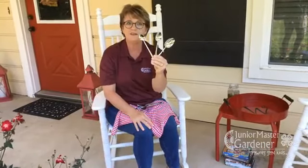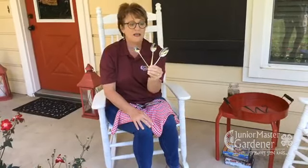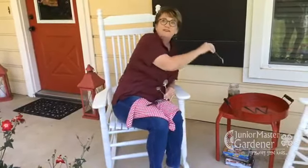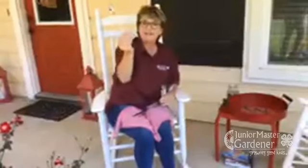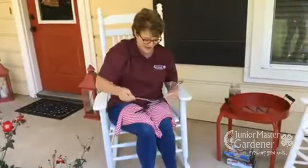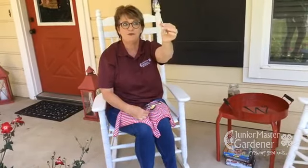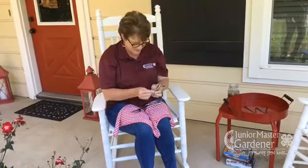Each one has a different job, and what we do with it may vary depending on the type of spoon. This one is an iced teaspoon — it's really tall, so it's good for stirring tea because it can go all the way down to the bottom of the glass. Then we have regular spoons, maybe for cereal or ice cream. And this is a soup spoon — I made soup last night.